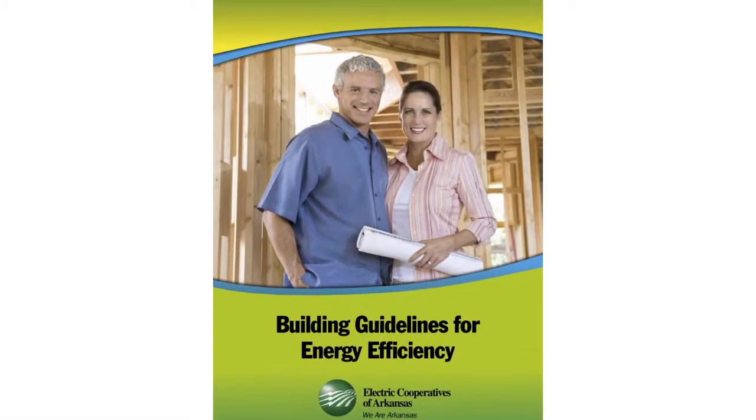Also, to learn more about incorporating energy efficiency into your existing home, or if you are building a new home, be sure to stop by your local electric cooperative and pick up a copy of the Building Guidelines for Energy Efficiency booklet, or download the PDF version from this website.